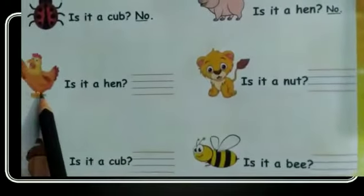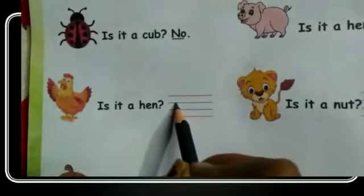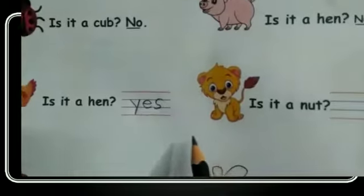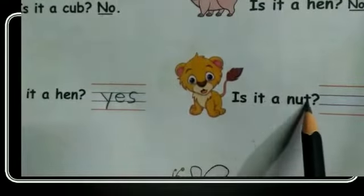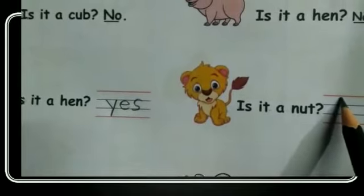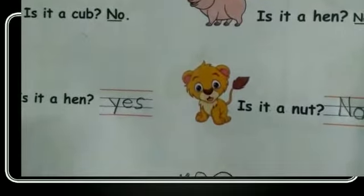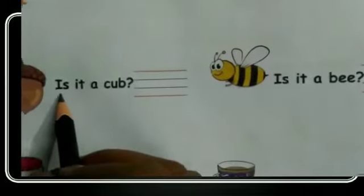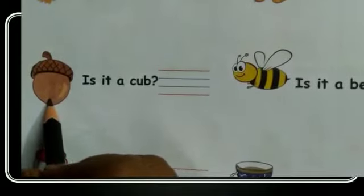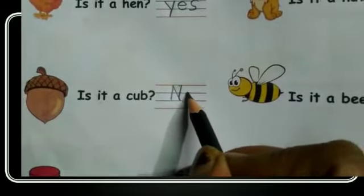Now next. Is it a hen? Yes, it is a hen. So you have to write yes. Now next. Is it a cub? No, it is a nut. So you have to write no.